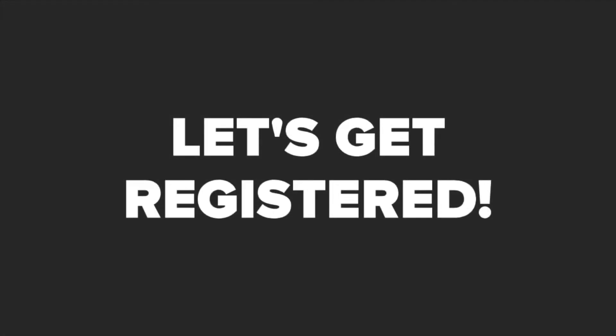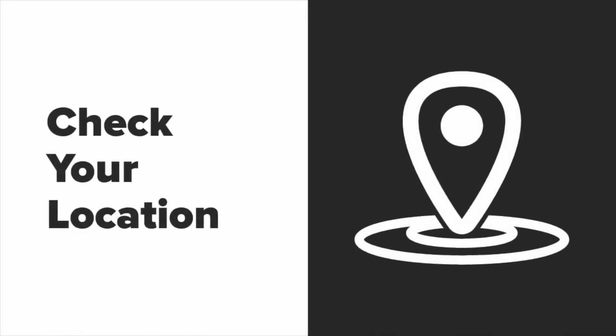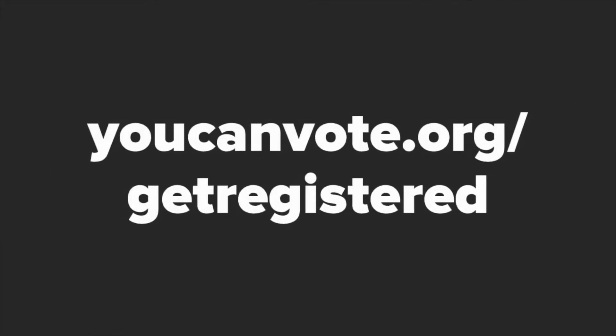Now that we have that covered, let's get registered. Even if you plan to vote early, you should get registered to vote now to reduce lines at early voting. It's a good idea to check your new academic calendars to be sure of your location during the voting period. Let's go to youcanvote.org slash get-registered.